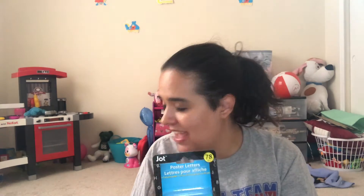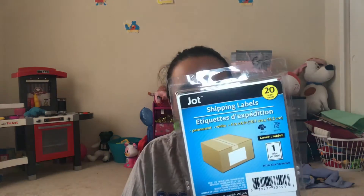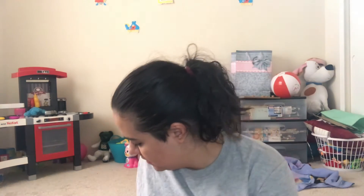So I got these poster letters. These are going to be for our circle time board because every week we will pick a different letter to go over. So that's why I picked those up. I also picked up some labels, shipping labels, and some glue dots.